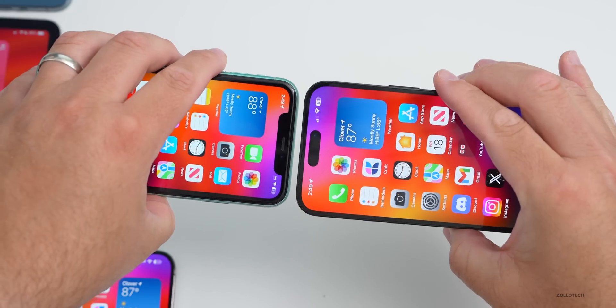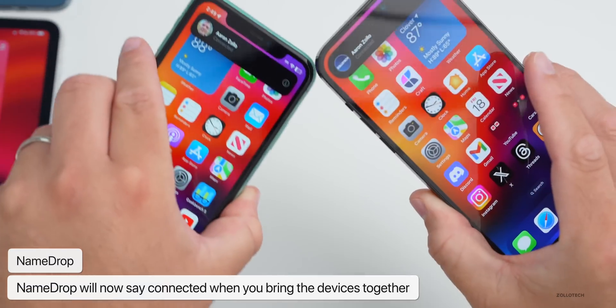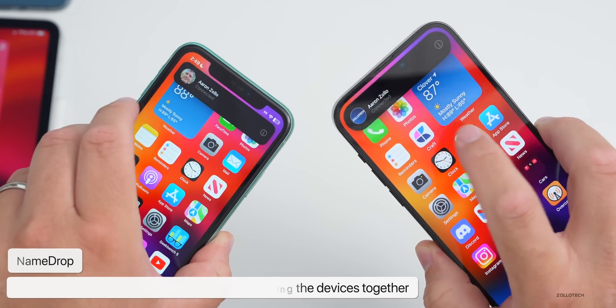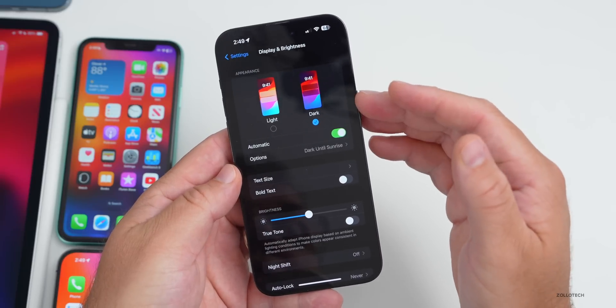When using NameDrop and bringing devices close together, it will now say 'connected' to let you know it's connected to those devices. It's pretty simple but gives you a little more information.